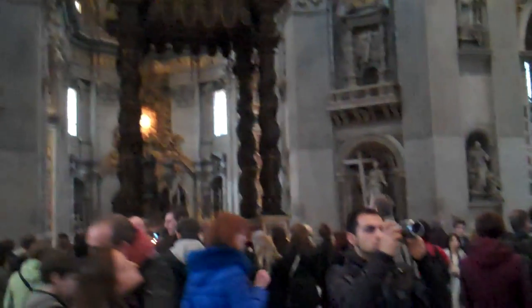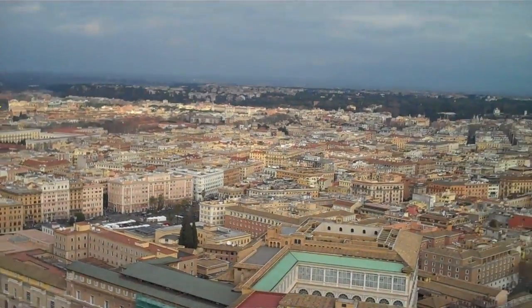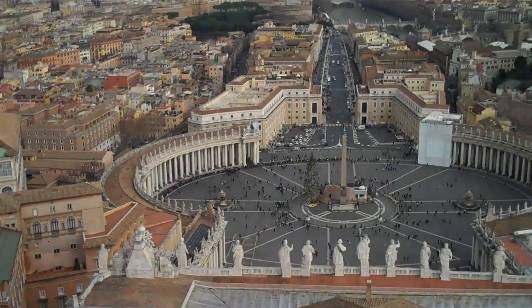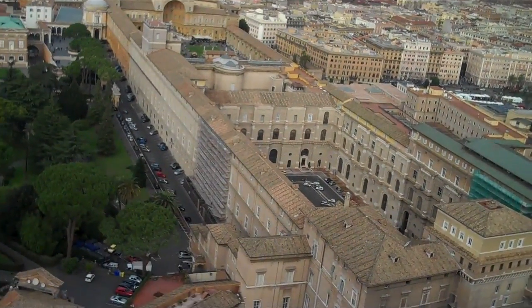We're now inside St. Peter's Basilica inside Vatican City, which is the spiritual capital of Roman Catholicism. The artwork in the Basilica is very ornate — much of it was designed by Michelangelo, including the famous dome. We're now at the top of the Basilica, which is called the Cupola, and from here we can see a really great view of the city. Down below you can see St. Peter's Square, the Tiber River, and Vatican City.